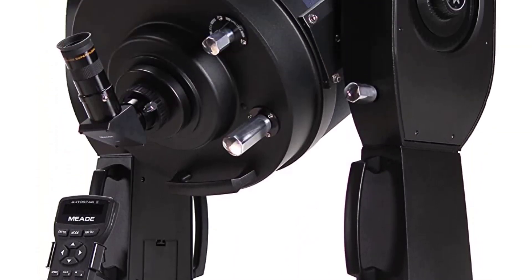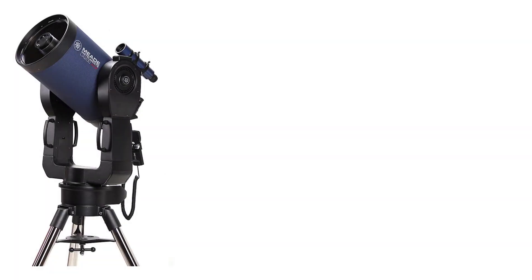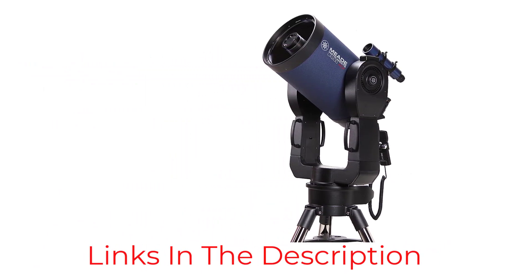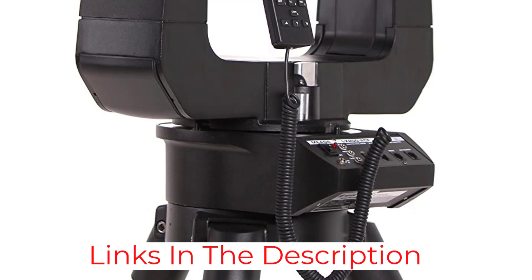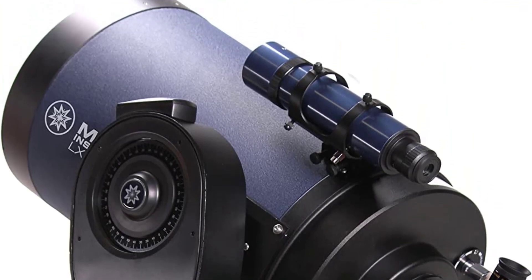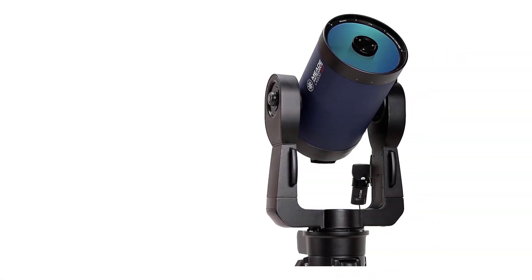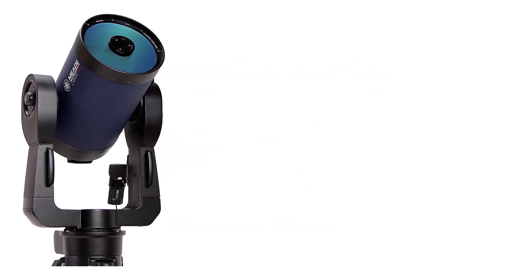The advanced LX200 Autostar II computer system is another exceptional feature of this telescope. It has a 145,000-object library, multiple guided tours, and high-precision pointing capability. It comes with a standard field tripod, 1.25-inch diagonal prism, single-speed focuser, and more. The only issue people will have with this instrument is the high price, which is understandable for an instrument of its quality.